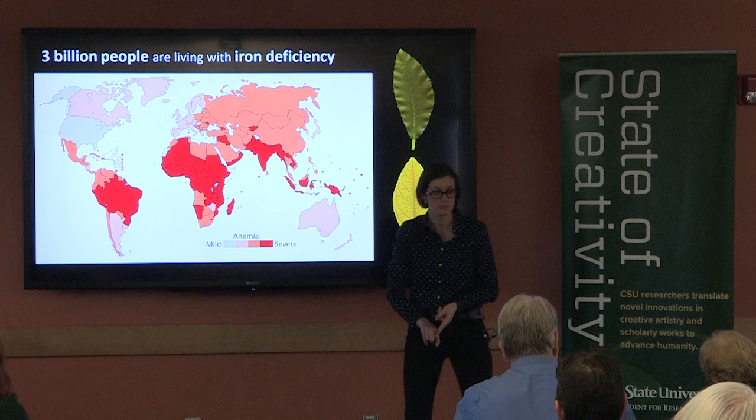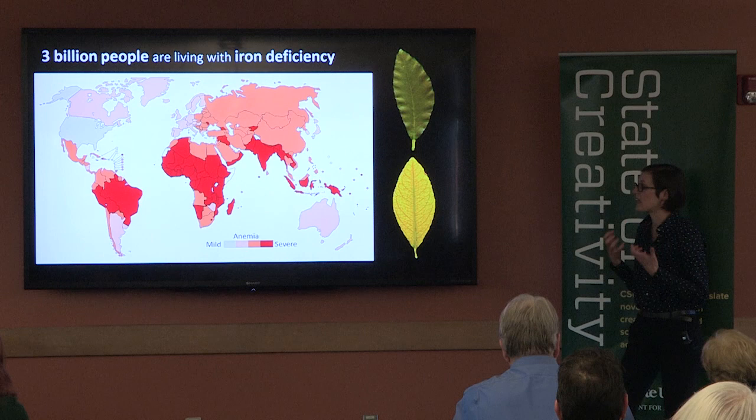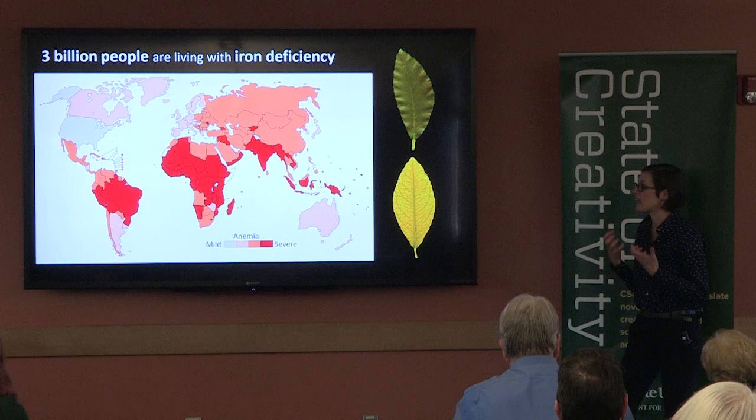By using this early detection method, we can build agricultural systems that strive to get higher levels of iron in plants for human consumption. My research is giving us an ironclad strategy of turning this map from red to gray. Thank you.